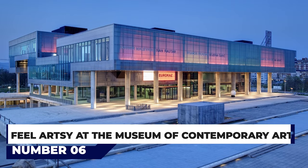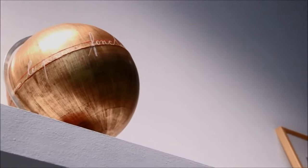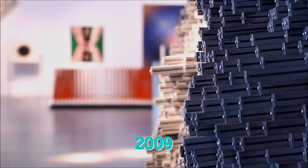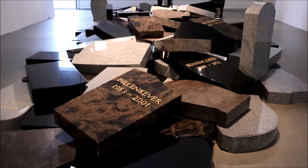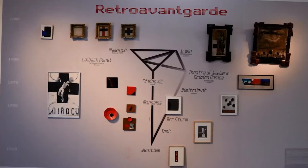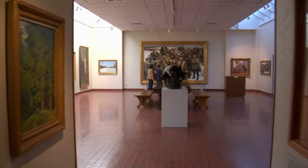At number 6, the Museum of Contemporary Art. One of the newest museums in Zagreb and the largest and most modern museum in Croatia, commonly referred to as MSU, it was opened in 2009 after its collections outgrew its original galleries established in the 1950s. This strikingly designed building houses an impressive collection of more than 12,000 artworks, including some 600 on permanent display. While the focus is very much on Croatian artwork, those interested in international artists won't be disappointed, with sculpted pieces and paintings from around the globe available for viewing.